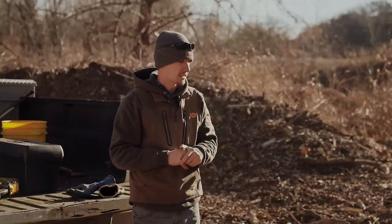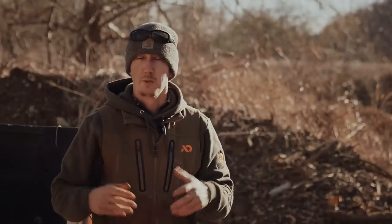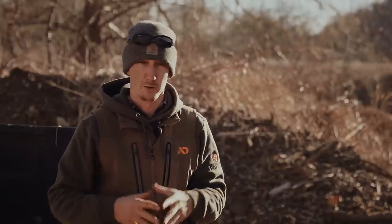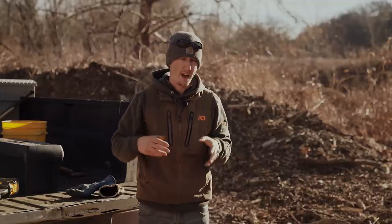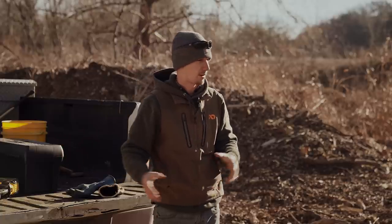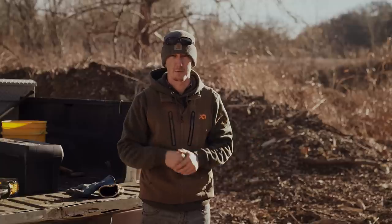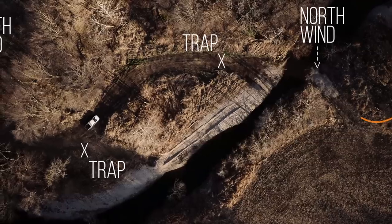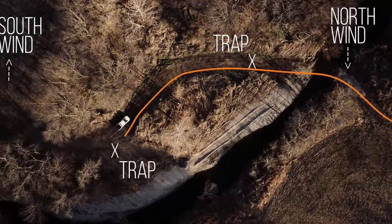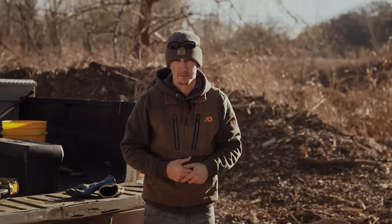I've got several traps out but I'm putting in a new set because we've got shifting wind patterns. You want to keep the wind in your favor as much as possible. I have sets out for north wind, but I'm going to put in a couple of south wind sets because of warming temperatures. You want the wind blowing scent from the trap toward where animal traffic is most likely to occur — right here on this driveway.